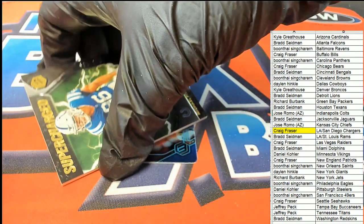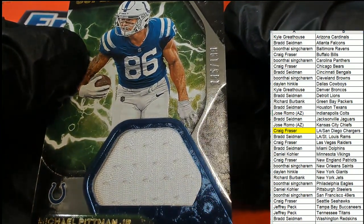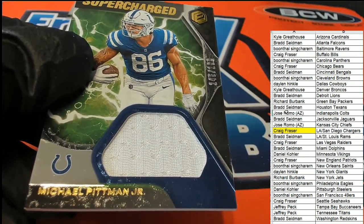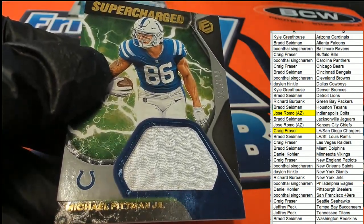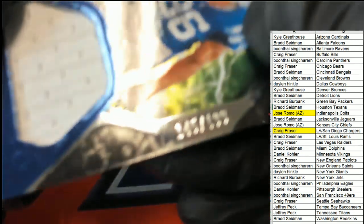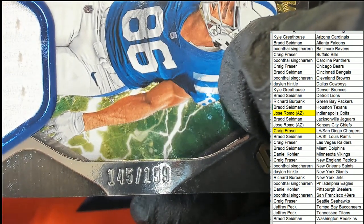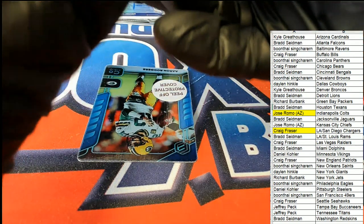The next hit we have popping is going to the Colts owner — it's a supercharged 145 of 199. Jose, congratulations my friend, this one is for you. Nice Pittman Jr. supercharged relic table hit, 145 of 199.